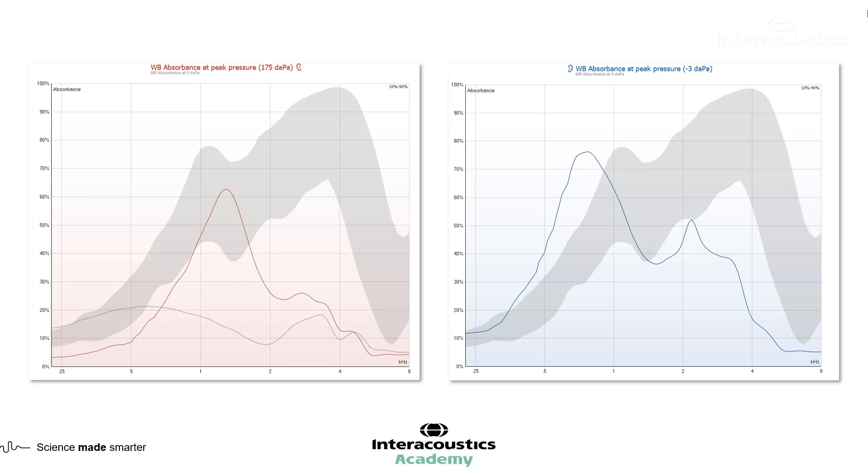The 226 and the wideband average tympanogram indicated a relatively flat tympanogram on the right side with a significant hearing loss. Could this just be fluid or middle ear effusion, or might there be something else? We can see that some energy is still being absorbed, which is what the absorbance graph adds over just looking at the 226 or wideband average. If there's some air behind that right ear, it could be a mass-dominated pathology — not our typical middle ear effusion. It could be something else still allowing some air to be present.